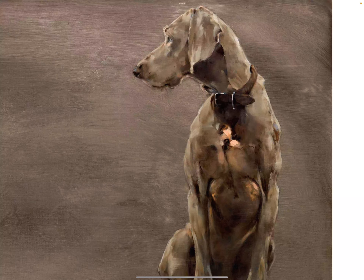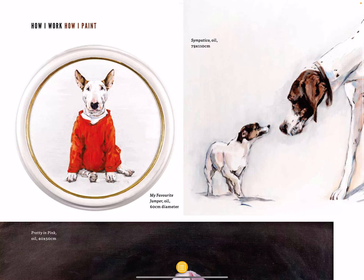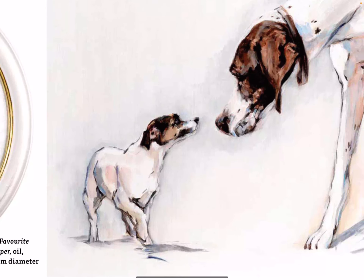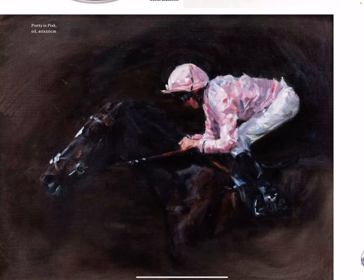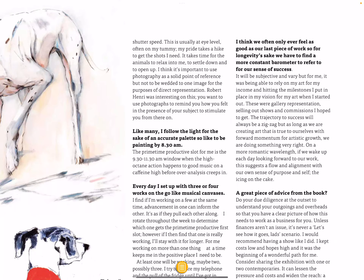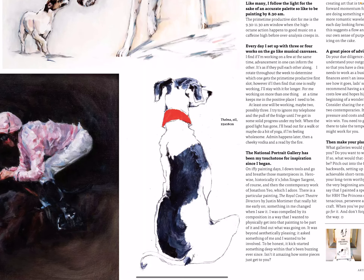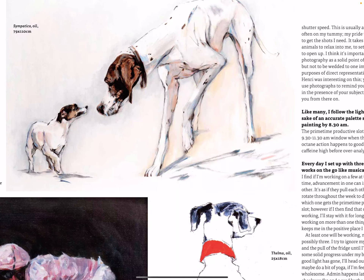I do like her dog paintings. Look at that — that's so cute. Let's just have a look at those dog paintings properly. There we go — there's one there, Thelma. That's cute.